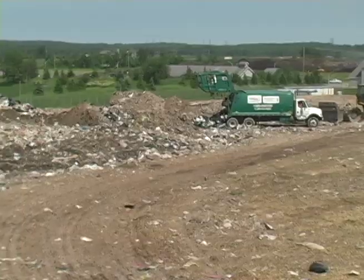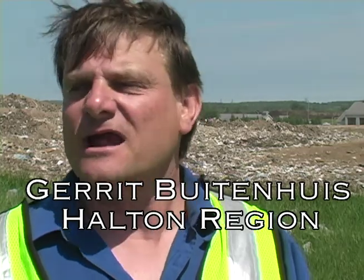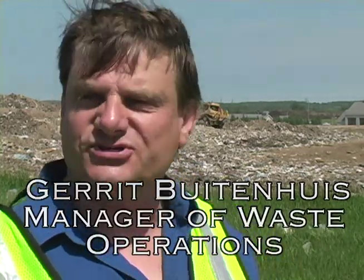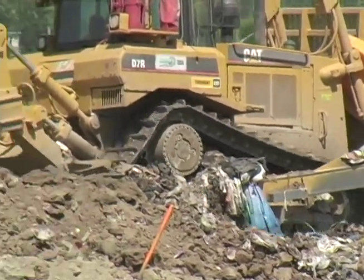So this is where it all starts. Your garbage that you put out in the morning at the curb is collected by the garbage truck, hopefully minus your blue box materials of course. The garbage is collected in the truck, the truck comes here, it's dumped, and we pack the garbage with our machines because the more we compact the garbage the more space we save.